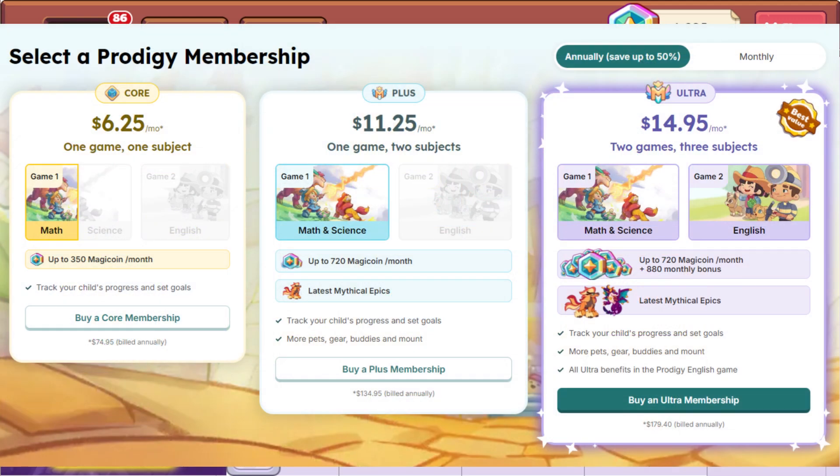With plus you get the newer or newest mythical epics, parents can track their child's progress and set goals, and more pets, gear, buddies and mounts are available. That's $135 per year billed annually, and you also get both Math and Science.